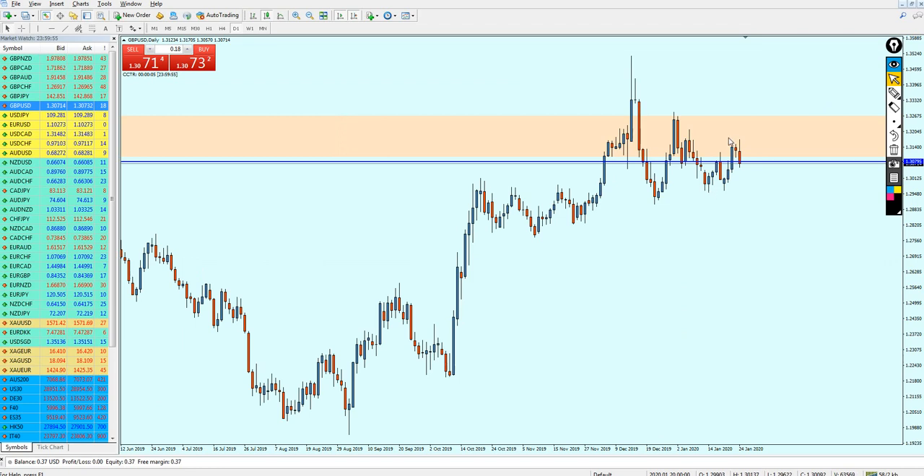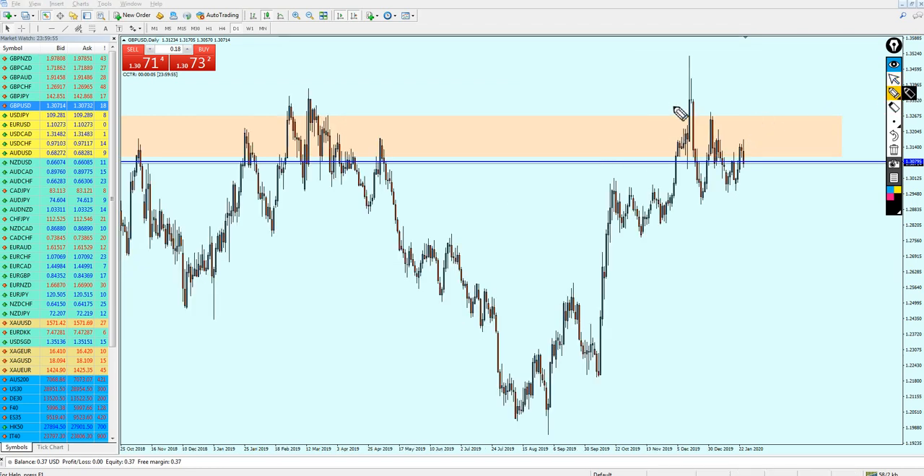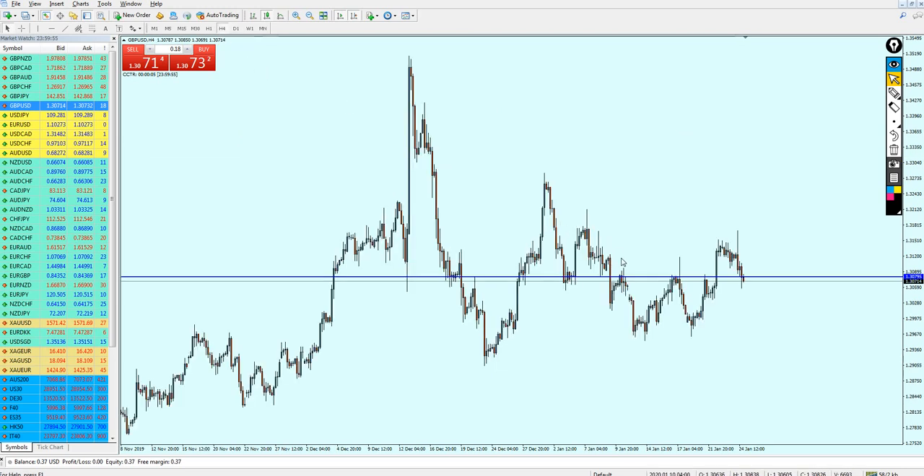Going to the daily candles, we can see that rejection right here — that long spike indicating pressure from the sellers. The bears are controlling the market and it seems like the pair is going to continue falling this week. So now it's a matter of where we should start shorting the GBP/USD.